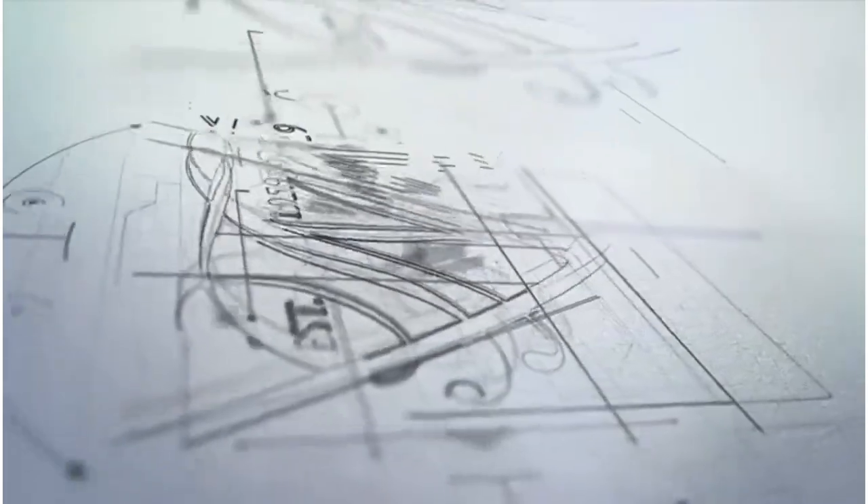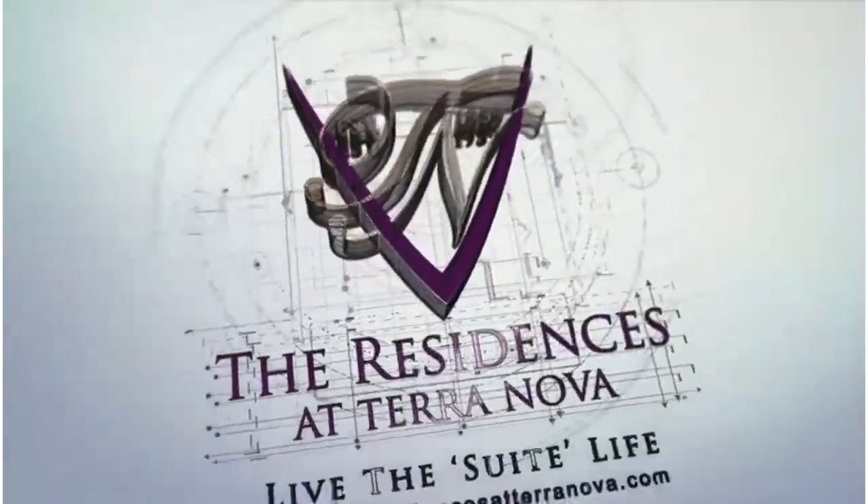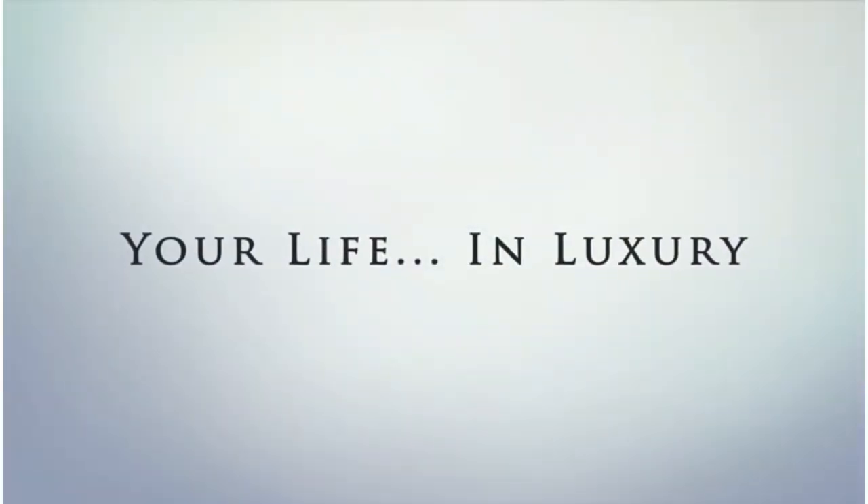Your sweet life awaits. The residences at Terra Nova — your life in luxury.